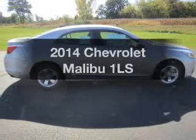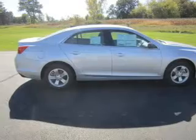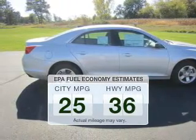Presenting the 2014 Chevrolet Malibu. Everything you need under one roof with this great vehicle. In the city or on the highway, you'll spend less time at the pump with this fuel-efficient vehicle.